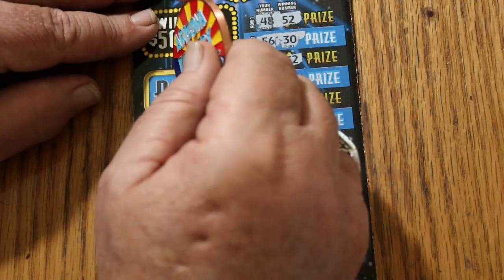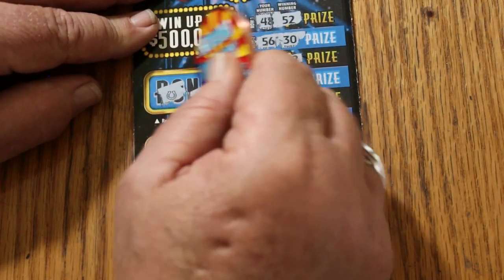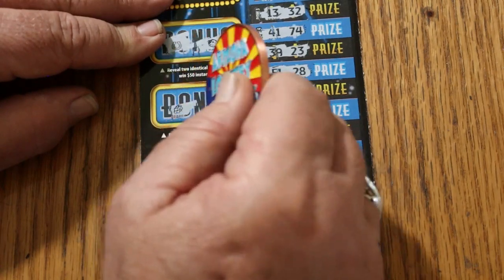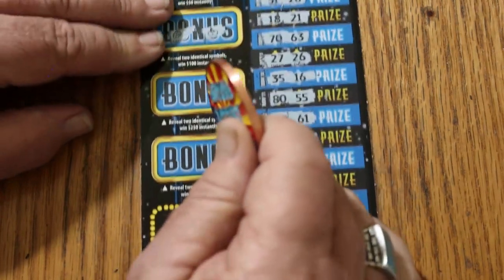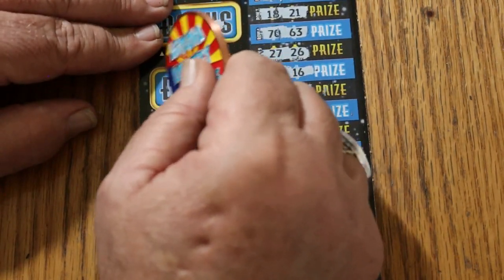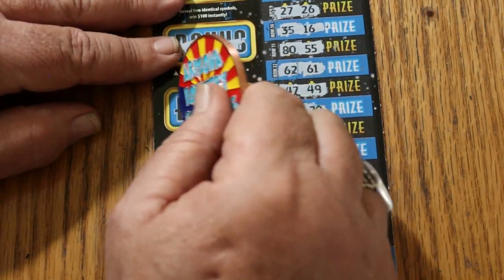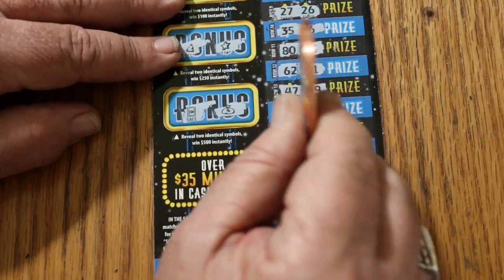Check the bonuses. For 50: horseshoe and a ladybug. For 100: grapes and cherries. For 250: a bell and a star. And for 500: a safe and a money bag. So nothing.